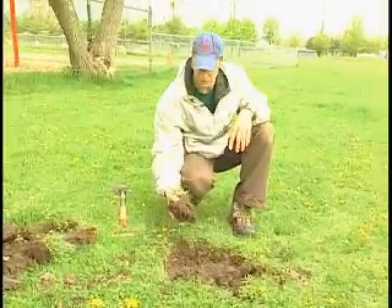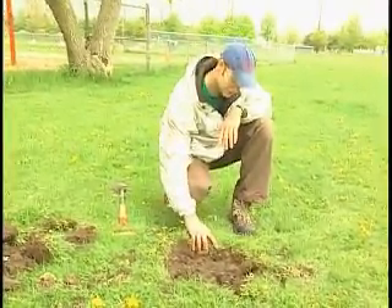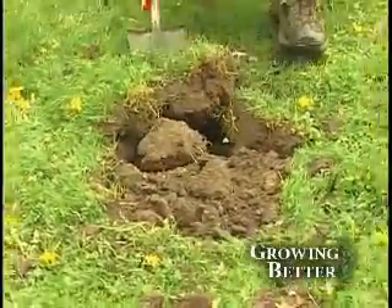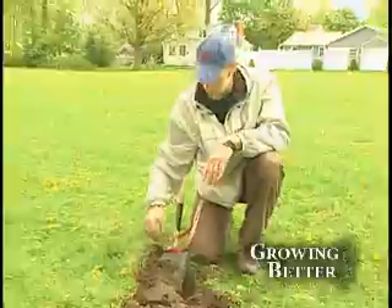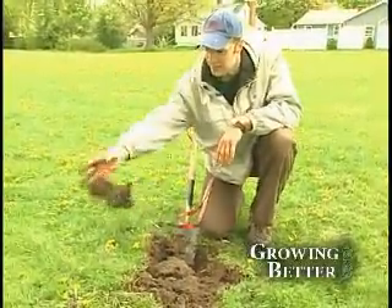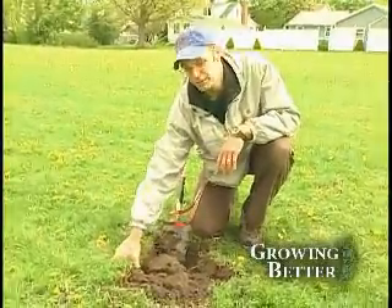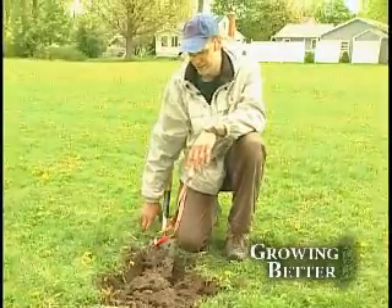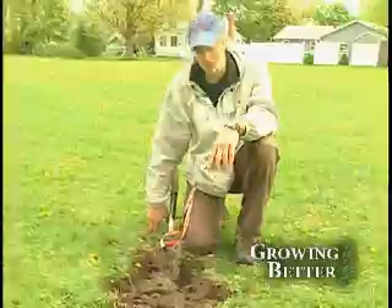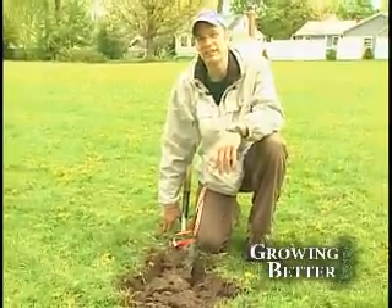Today we're going to be working here at an elementary school in Plattsburgh, New York. We're going to be planting three trees as part of an Arbor Day celebration. I chose oak trees for this tree planting because it's a good, strong, long-lived native tree that not only looks good, but provides wildlife value as well. So as the years go by, we'll have lots and lots of acorns produced by these trees, and hopefully lots of animals and birds that come around to eat those acorns and use the tree for nest sites.